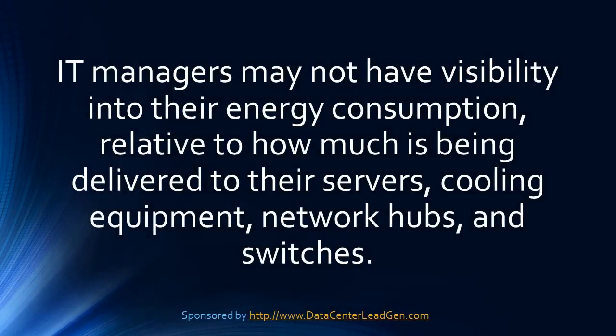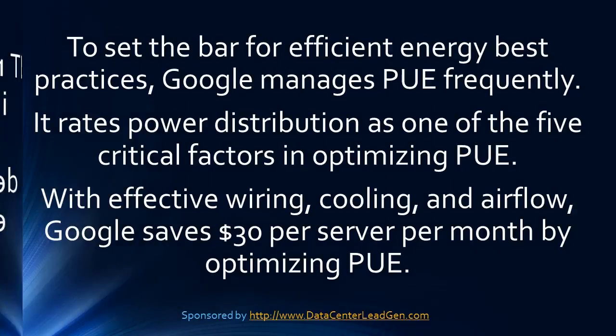IT managers may not have visibility into their energy consumption relative to how much is being delivered to their servers, cooling equipment, network hubs, and switches. Ongoing dialogues between these departments is vital. To set the bar for efficient energy best practices, Google manages PUE frequently.